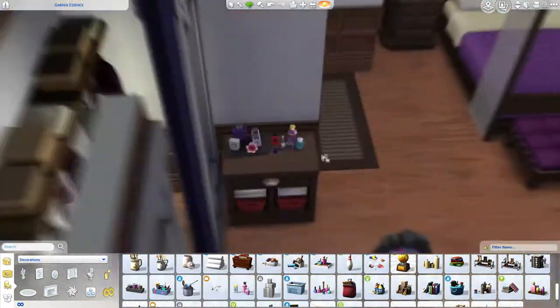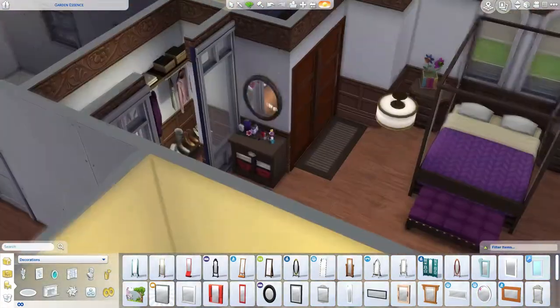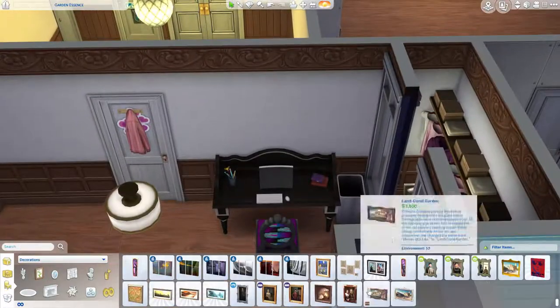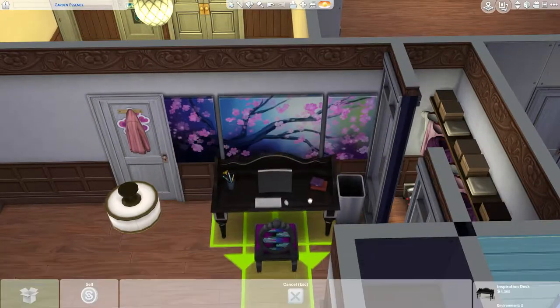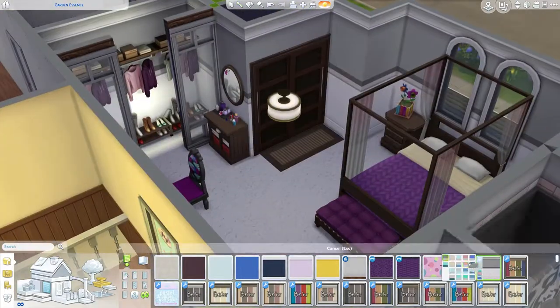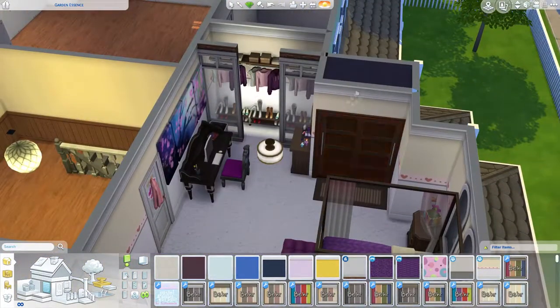This is her little beauty section. That end table thing did not fit in, but I use it anyway because it's cute. I really like those — what do you call it? Oh no, see? That's the second time. It's going great, guys.